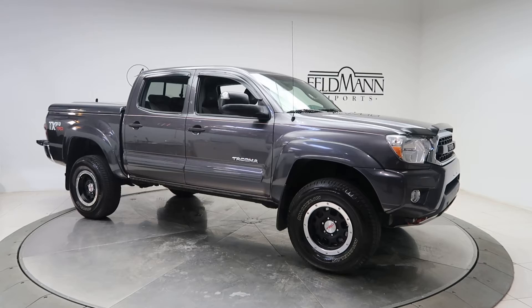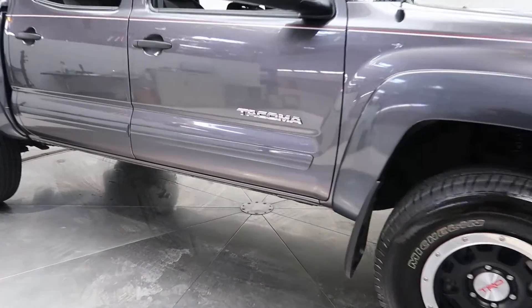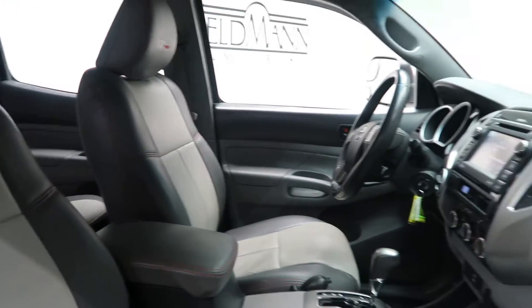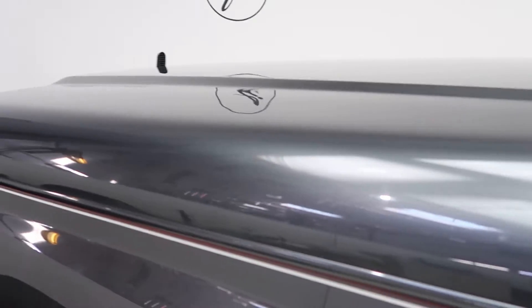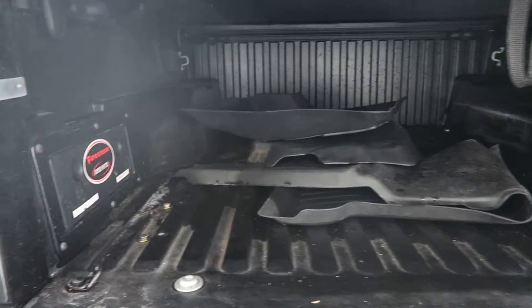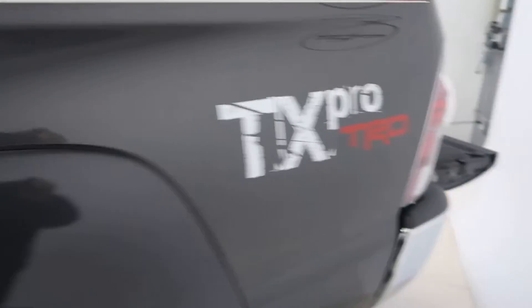This one has 16-inch TRD wheels. Tacoma badging on the side. Gray and black leather interior. Hard top for the bed. All-season floor mats. TX Pro TRD badging.